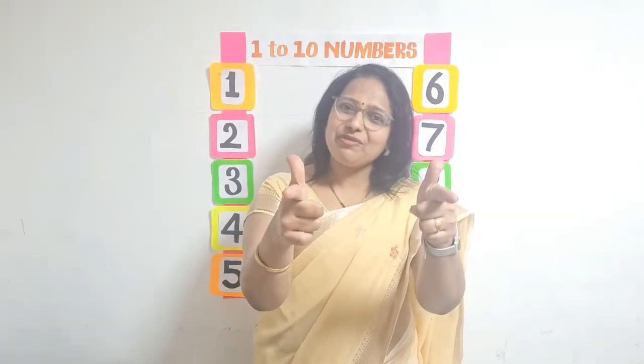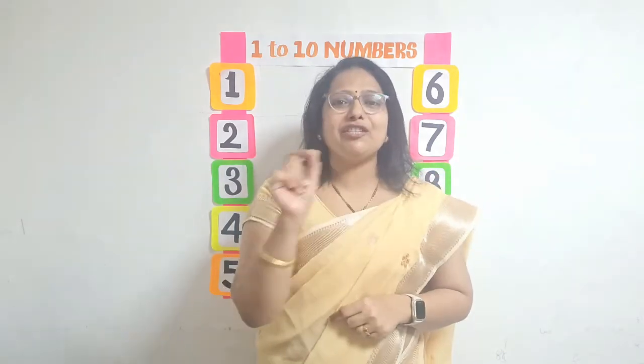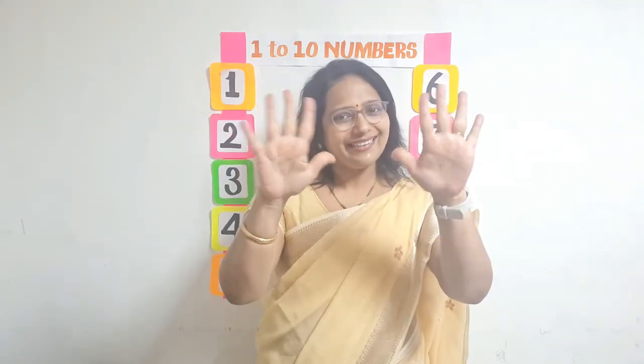So did you enjoy the rhyme, children? Great! I am sure you must have understood numbers from 1 to 10. Thank you!